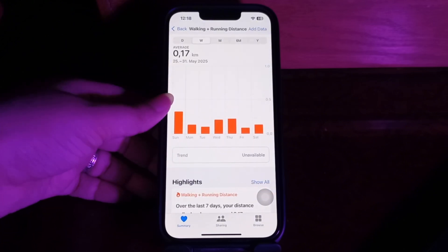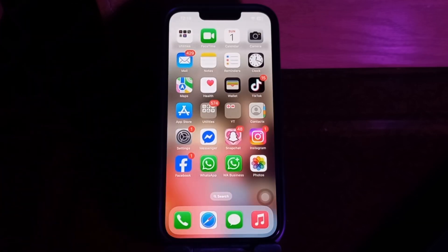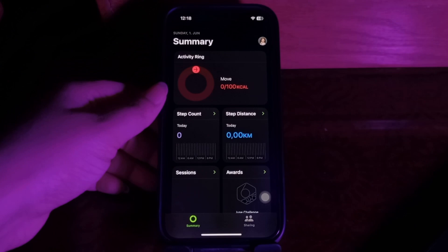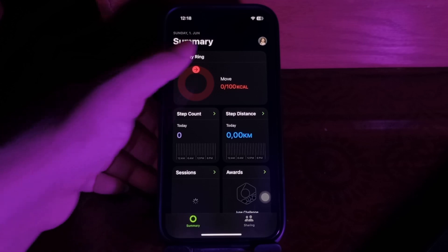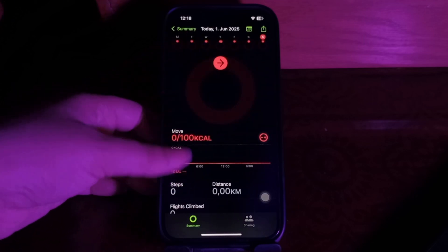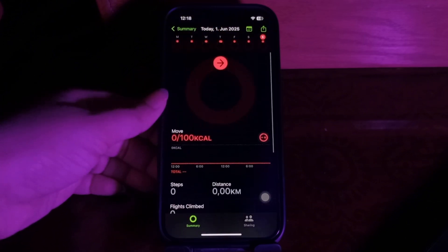Check the Show on Dashboard toggle button — if it is off, turn it on. You can also check your steps in the Fitness app. Launch the Fitness app on your iPhone, go to the Summary tab, and tap the Activity Rings at the top. Swipe down to see your steps and distance at the bottom. You can also swipe on the Activity Rings or tap the calendar icon to select a different date.